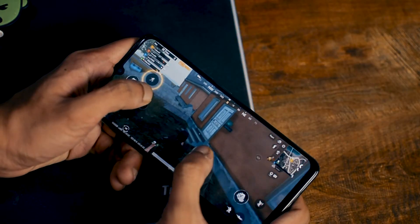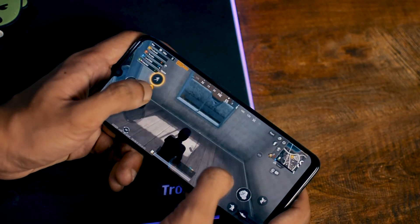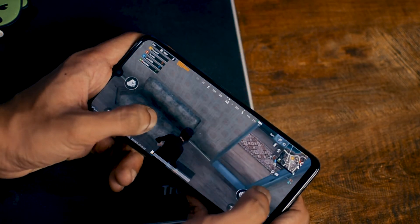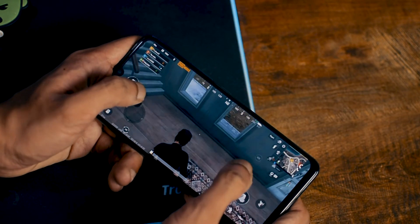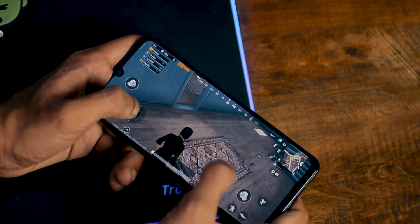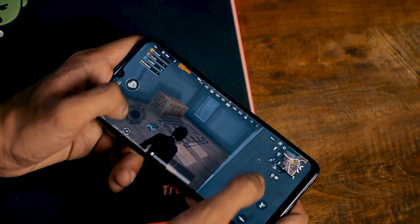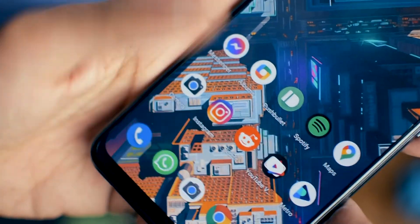Gaming was a good experience — PUBG ran smoothly with no lag. This phone has 33W fast charging with a 4000mAh battery. It's a great feat of engineering to fit a 4000mAh battery in such a thin phone. If you charge this phone for just 30 minutes, it will reach around 70% charge.